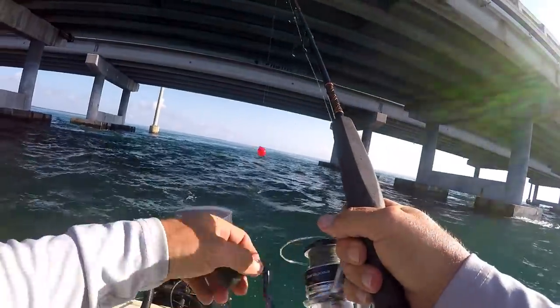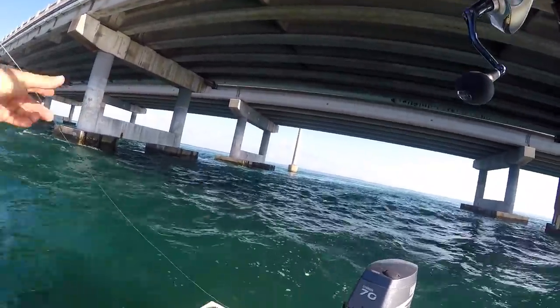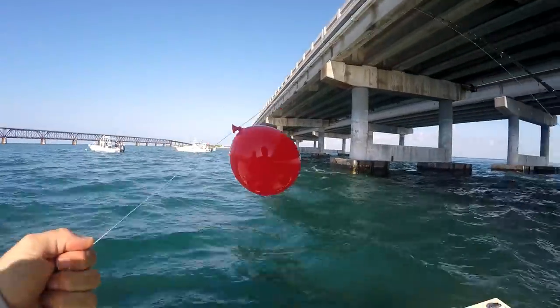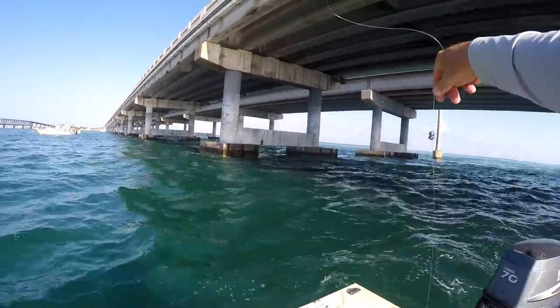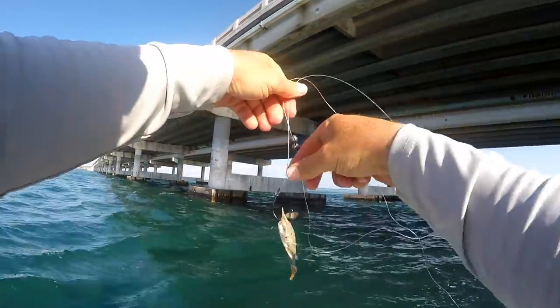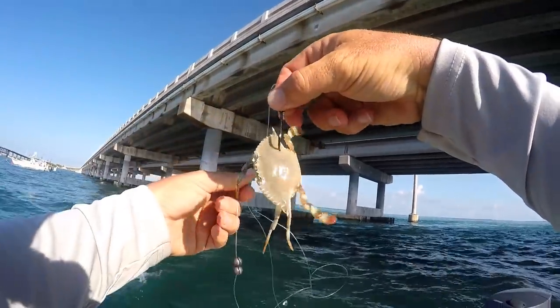Time for a little update — you can see I'm reeling in my line now. I want to give you guys a little how-to. We're here under the Bahia Honda Bridge, and bringing the line in you can see, like I saw on a seminar, we've got the balloon and we've got our weights, and our little crab. Here's how it's hooked. It's a blue claw crab.